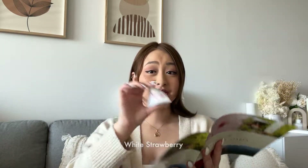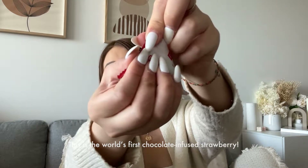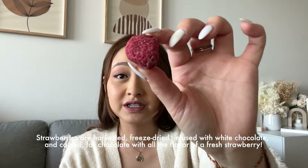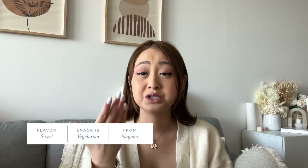First on my list is white strawberry — chocolate-infused freeze-dried strawberries. That sounds good already. Oh, it is chocolate — I can taste it, there's definitely a lot more chocolate. The texture is so much like chocolate. It's infused with white chocolate to make a sweet and refreshing treat. I taste the strawberry now from the freeze-dried strawberries — that's really good.